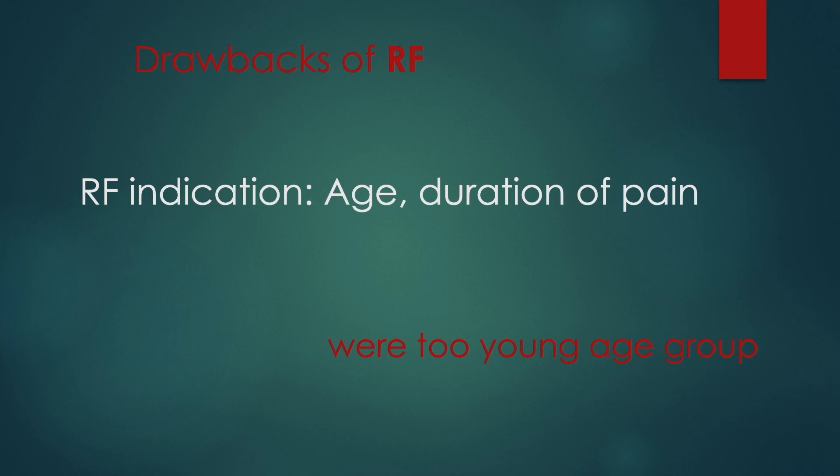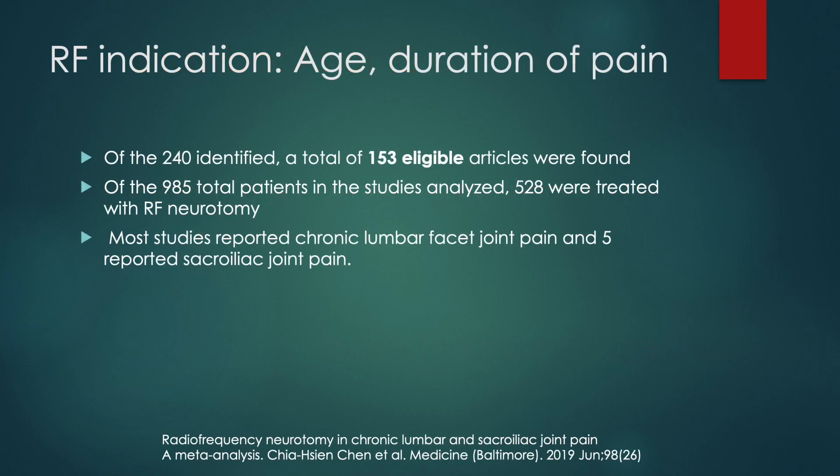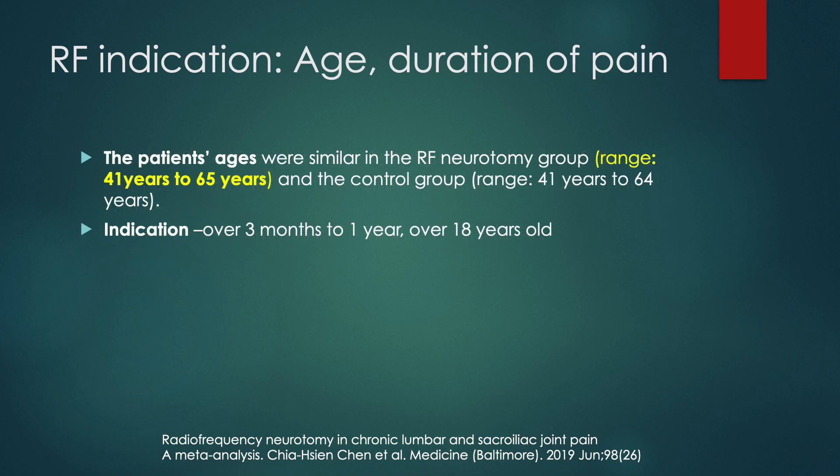How about the RF Neurotomy indication? If you review most published journals regarding the RF facet joint procedure, the recipient was young. According to their meta-analysis, most studies reported chronic lumbar facet joint pain. Patient ages of the RF Neurotomy group were from 41 years to 65 years. Is it too young?